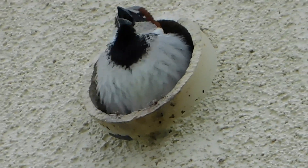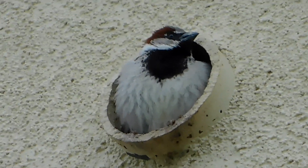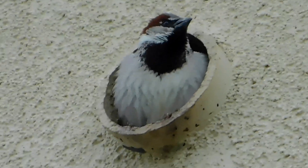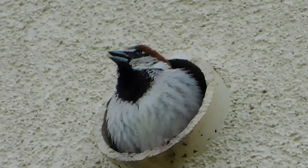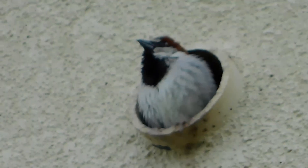Not sure what we're looking at other than it's a bird — it's a house sparrow. A very busy house sparrow. I don't know if it's a baby waiting for a parent to arrive.